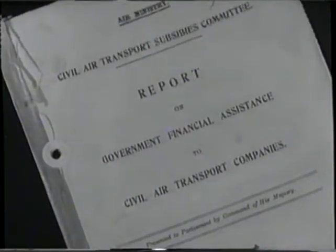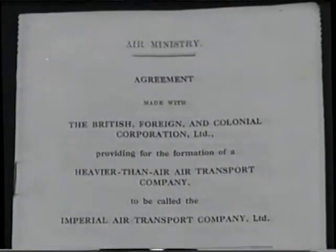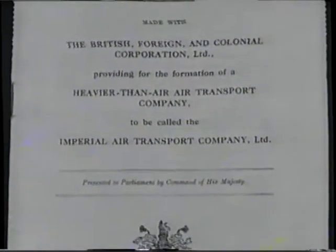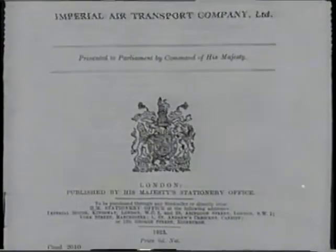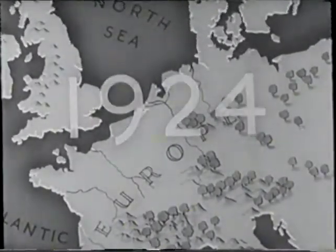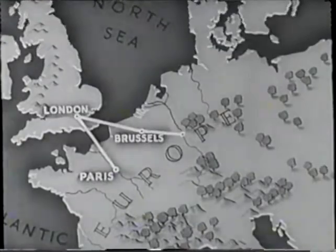By 1924, the position had become so serious that the government appointed a committee — later known as the Hambling Committee — to report on the methods of putting British air transport on a sound footing. This committee recommended that if British air transport were to survive, let alone develop, then one company and one alone must be entrusted with the task. This report led to the formation of Imperial Airways on March the 31st, 1924, as the chosen instrument of the government with the mandate to develop British air transport on an economic basis. Almost at once, daily services were started between London and Paris, Cologne, Basel, and Zurich, and a service was also opened between Southampton and the Channel Islands with small flying boats.